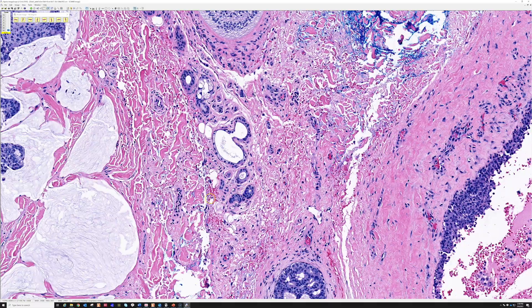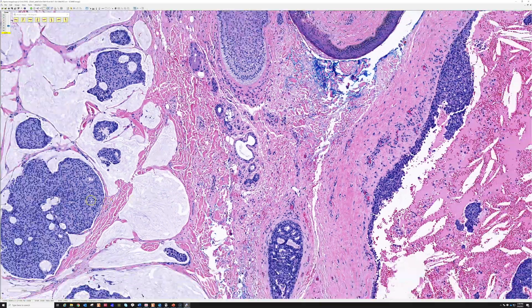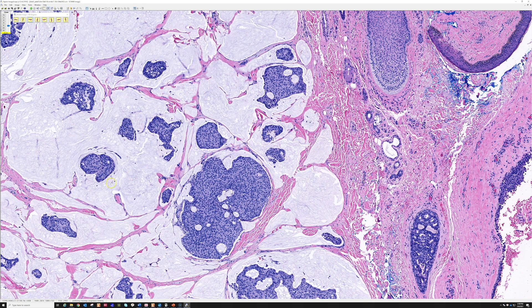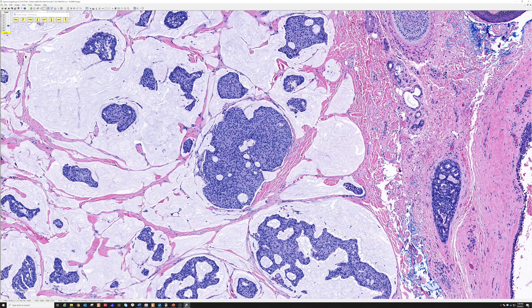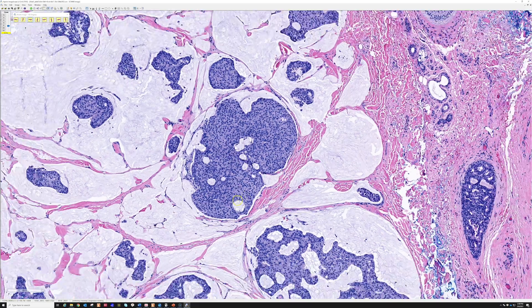If you do have doubt, you can always check the patient's history or recommend imaging studies to exclude a metastasis. But near the eye, the vast majority — at least all the ones I've seen — have ended up being primary from the skin and not a metastasis.